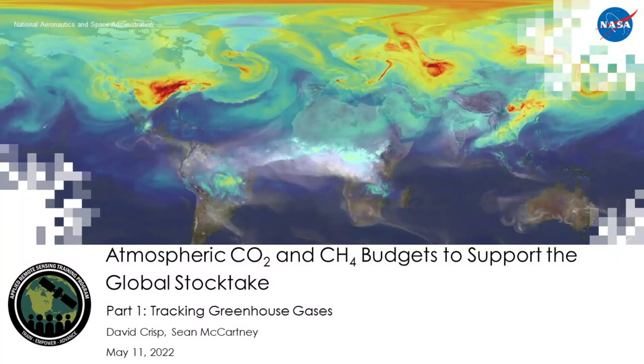Welcome to the RSET Training: Atmospheric Carbon Dioxide and Methane Budgets to Support the Global Stock Take. My name is Sean McCartney, and I'm a trainer with the RSET program based at NASA's Goddard Space Flight Center.